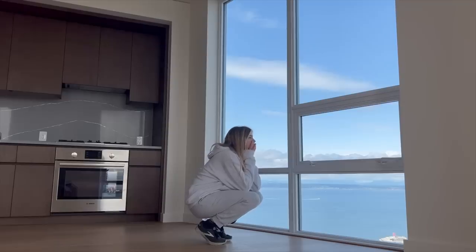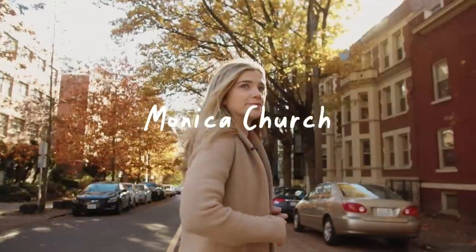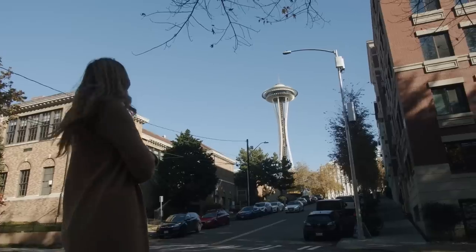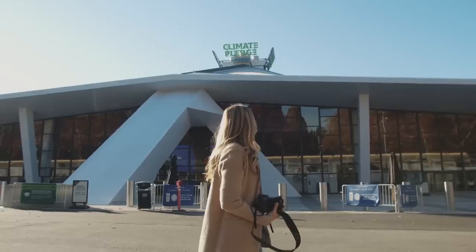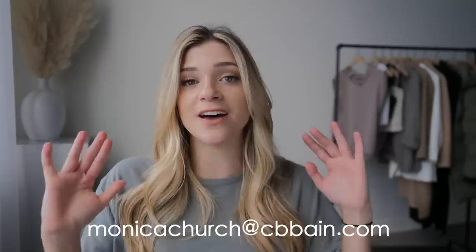If you're new here, please subscribe to my channel. I do daily vlogs about my life in Seattle, and I also have a real estate channel all about Seattle real estate and things to do in the city — link will be below. If you're a subscriber in Seattle looking to buy or sell a home, don't hesitate to reach out — my email will be below. Thank you so much for watching, I'll see you guys later, bye!